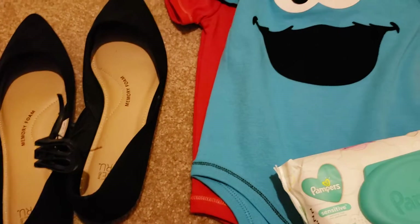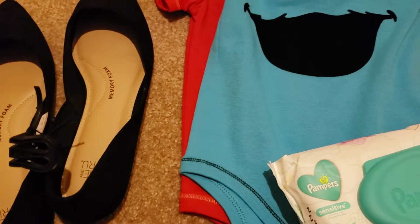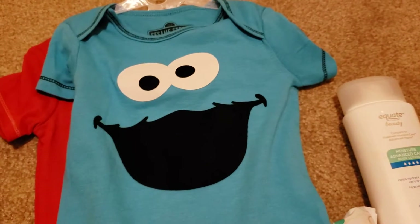I plan to go back and get the mustard shoes, maybe the blush — I'm not sure. But they're under $10, so you can't beat that.